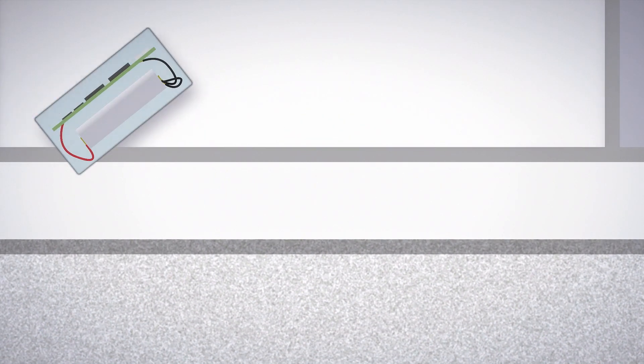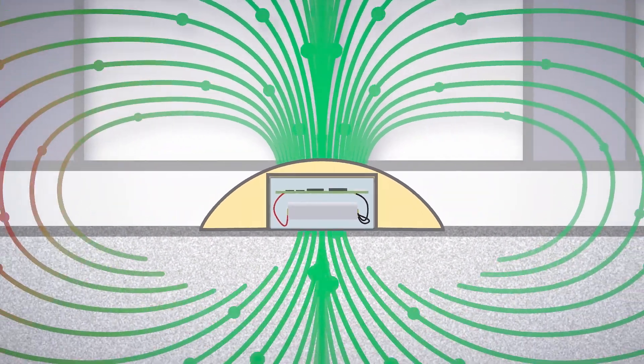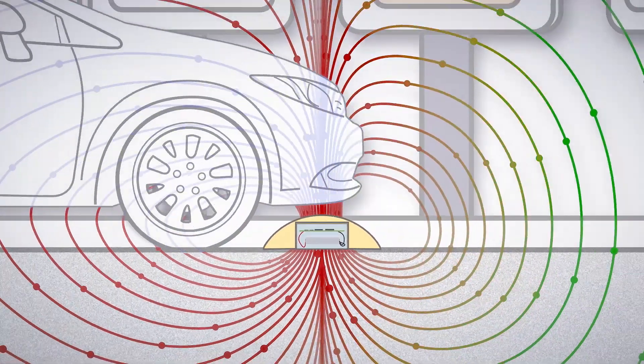This minimally invasive system eliminates the need for cables, mounting equipment, and other accessories, resulting in quick, smooth installation.